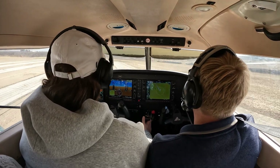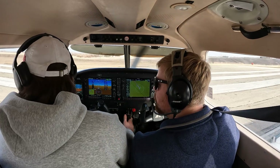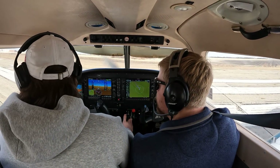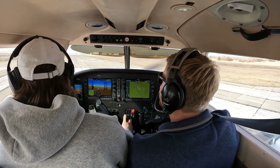Kick her to the right. All right, kick her to the left. And let me know we're departing runway 32 to the northwest. Perry traffic, Archer 731 November Delta departing runway 32 to the northwest.